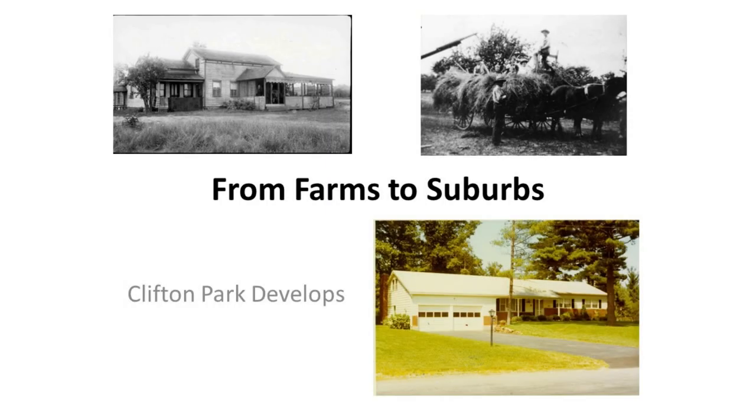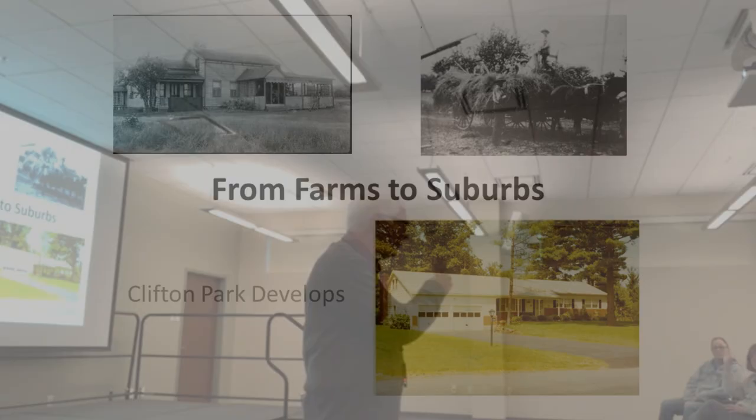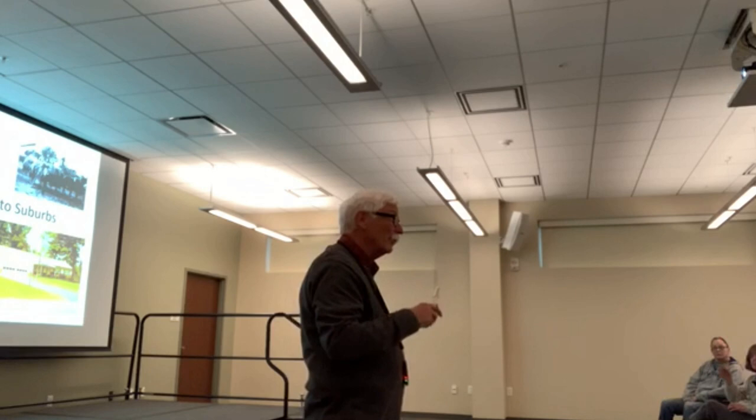Thank you for coming this evening. Just out of curiosity, how many of you live in Clifton Knolls? One person, a couple people. Okay, we're going to talk a lot about Clifton Knolls tonight and some of the other developments.